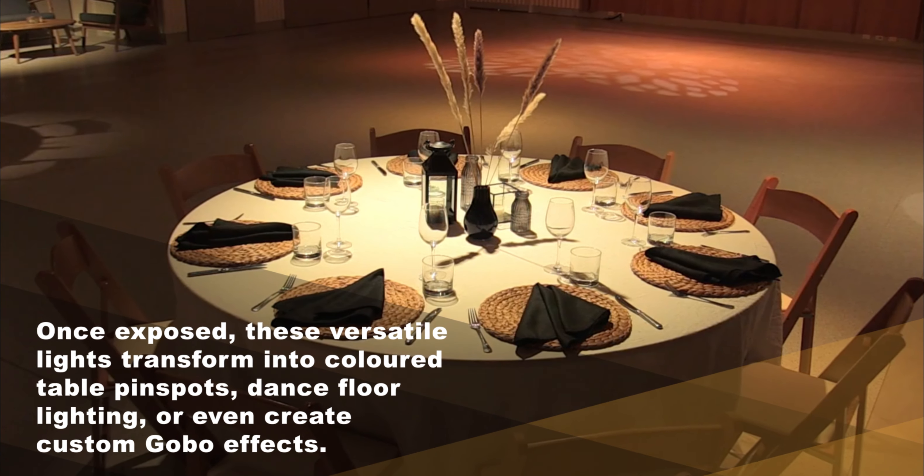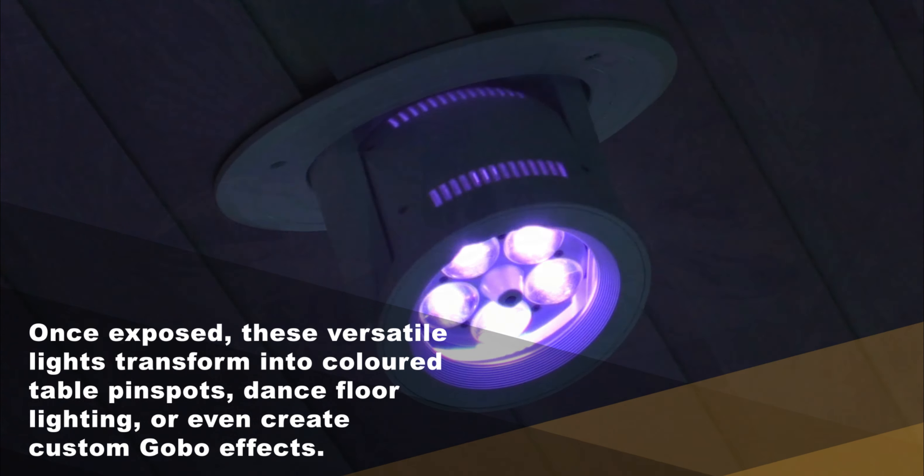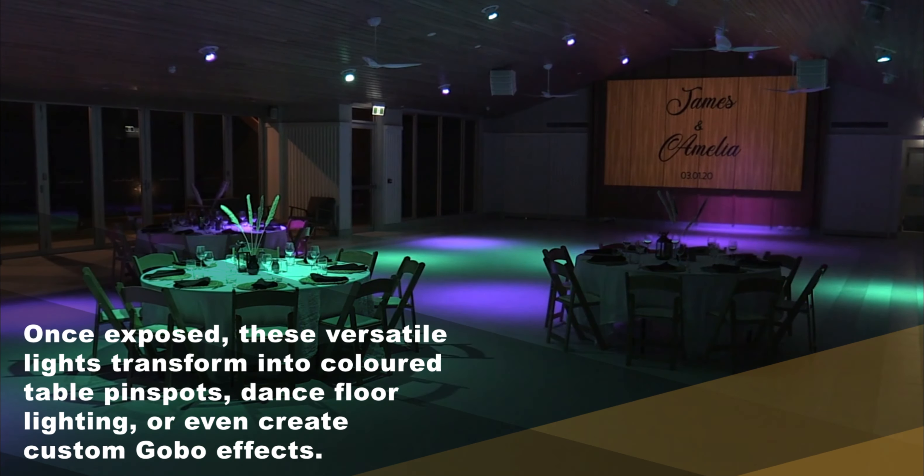Once exposed, these versatile lights transform into colored table pin spots, dance floor lighting, or even create custom gobo effects.